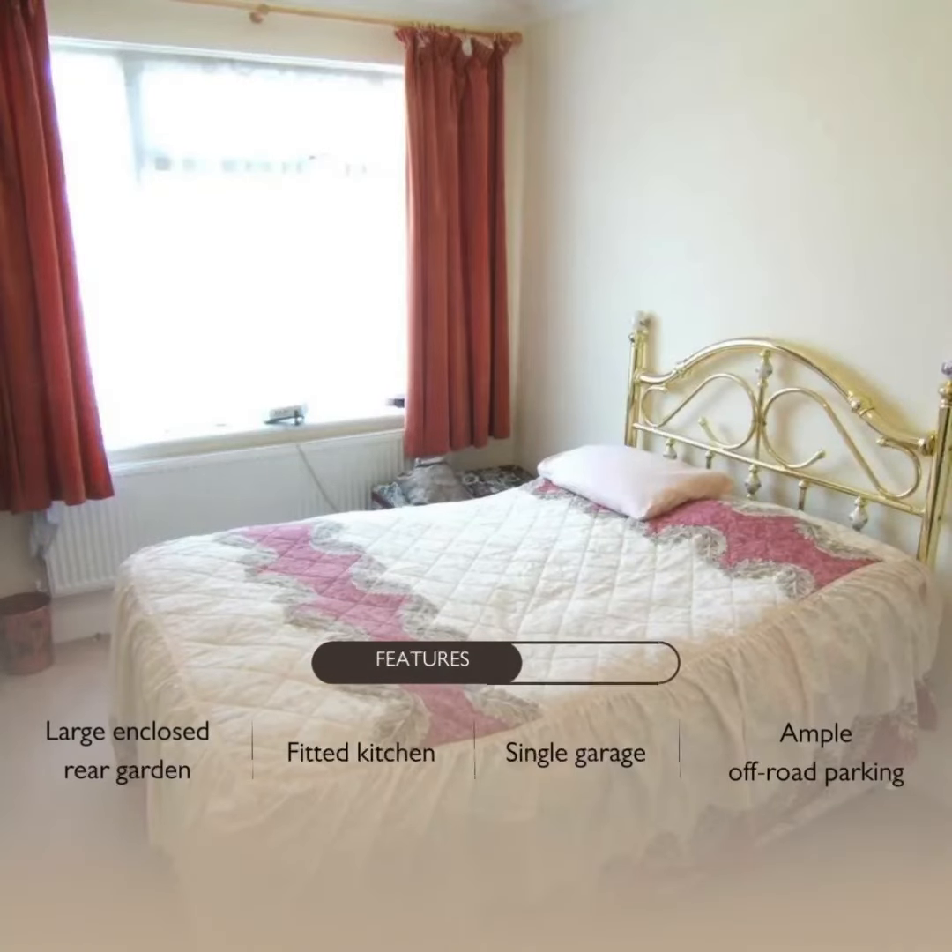It also features a large private rear garden with off-road parking and a single garage.